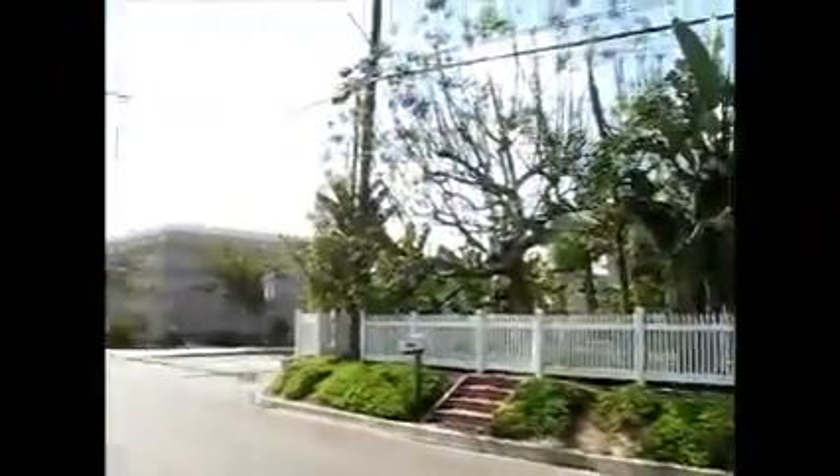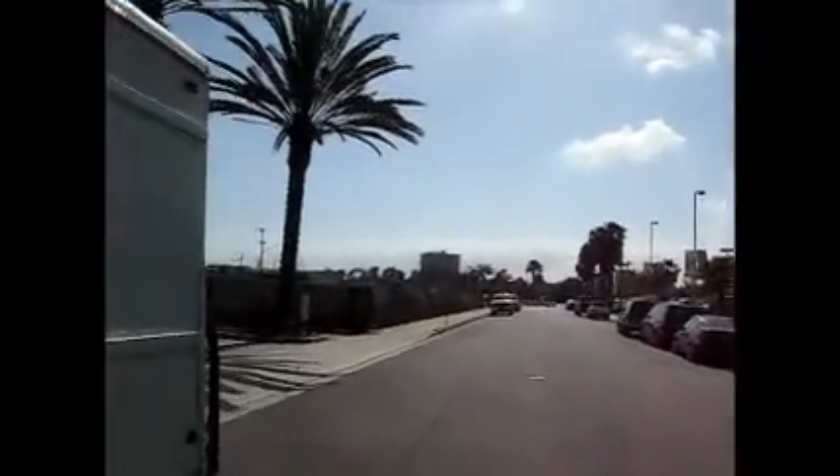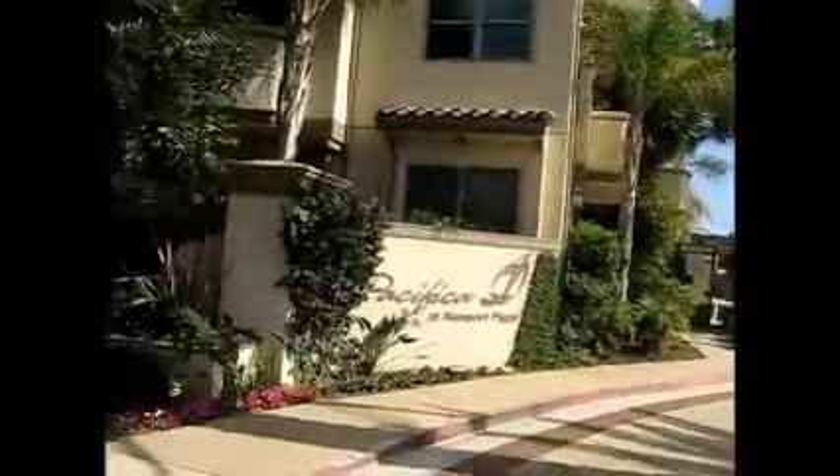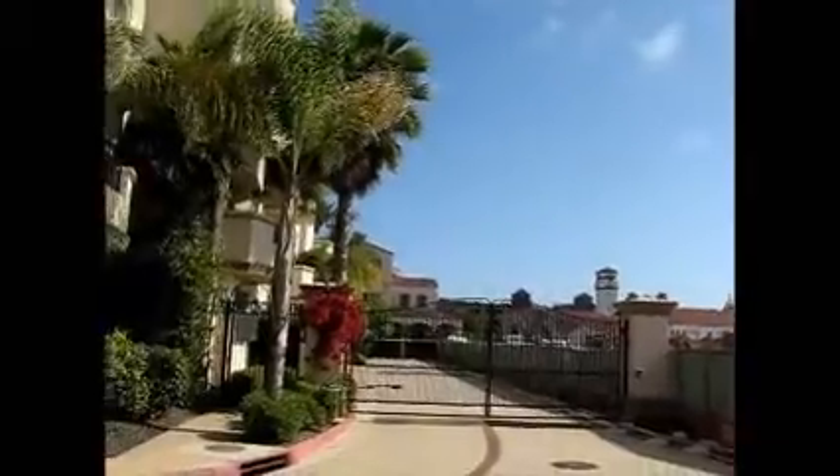Alright, 401 Bernard, number 406. Nice exterior. We have a car dealership, and then where they're doing construction here is going to be a parking community. Gated entrance. Triangle Square is a popular shopping center. Towers with the rocks on it. Side gate entrance.